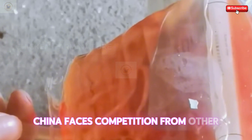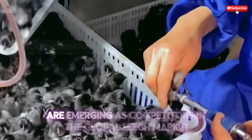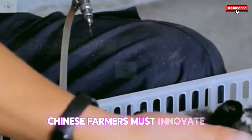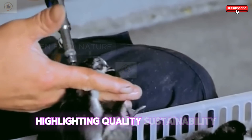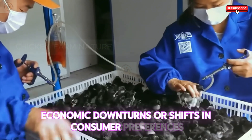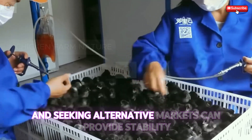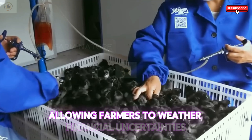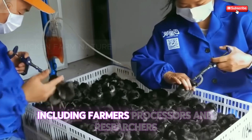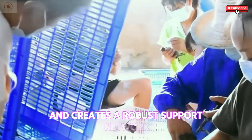China faces competition from other countries that have started leech farming initiatives. In particular, Southeast Asian nations are emerging as competitors in the global leech market. To navigate this competitive landscape, Chinese farmers must innovate and differentiate their products, highlighting quality, sustainability, and unique attributes of Chinese leeches. Economic downturns or shifts in consumer preferences can impact the industry significantly. Diversifying product lines and seeking alternative markets can provide stability, allowing farmers to weather financial uncertainties. Collaboration among industry stakeholders — including farmers, processors, and researchers — fosters resilience and creates a robust support network.